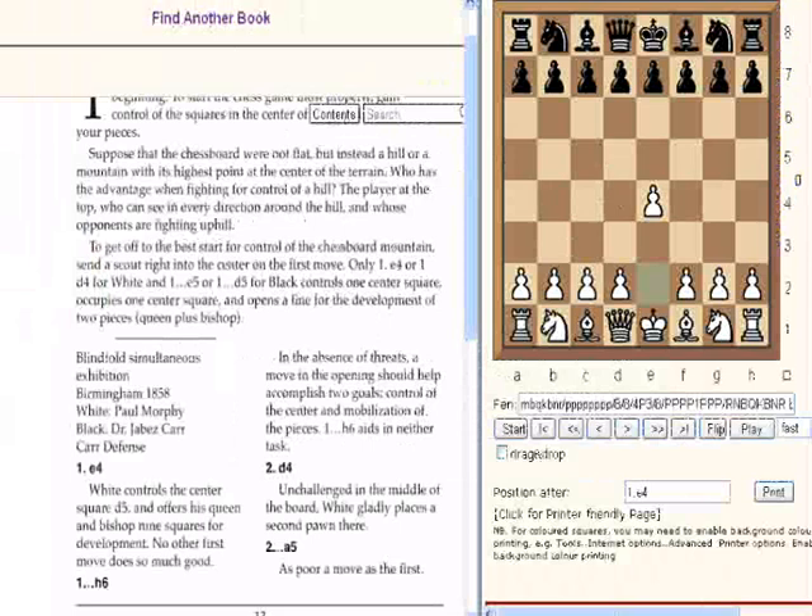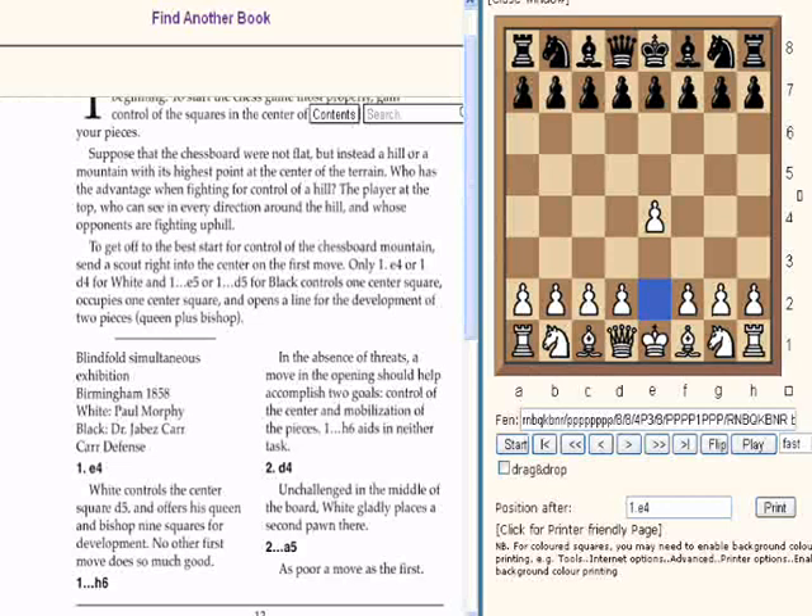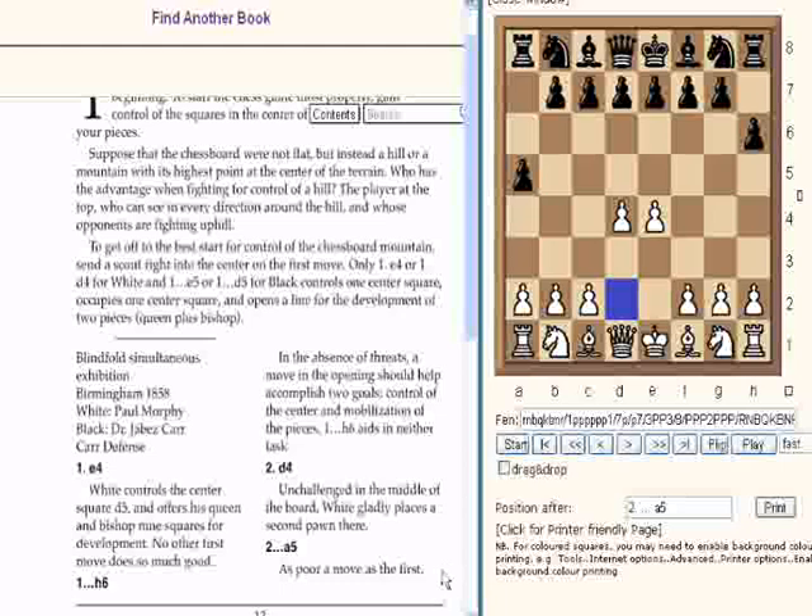Following the notation: H6 — in the absence of threats, a move in the opening should help accomplish two goals: control of the center and mobilization of the pieces. H6 aids in neither task. So D4 — unchallenged in the middle of the board, white gladly places the second pawn there. A5 — black clearly doesn't know what he's doing. A5 is a poor move.